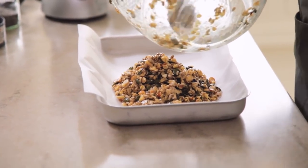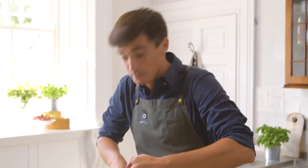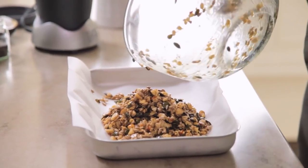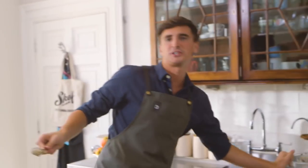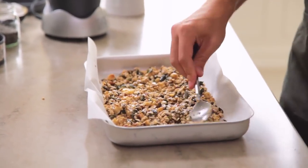Tumble it out into a baking tin lined with some parchment paper and spread it out evenly so we get a nice even roast. You do want a bit of colour on these bits of granola, because it adds flavour as well. This now goes into the oven at 180 degrees Celsius — that's 350 degrees Fahrenheit — and it's going to cook for about 15 minutes.